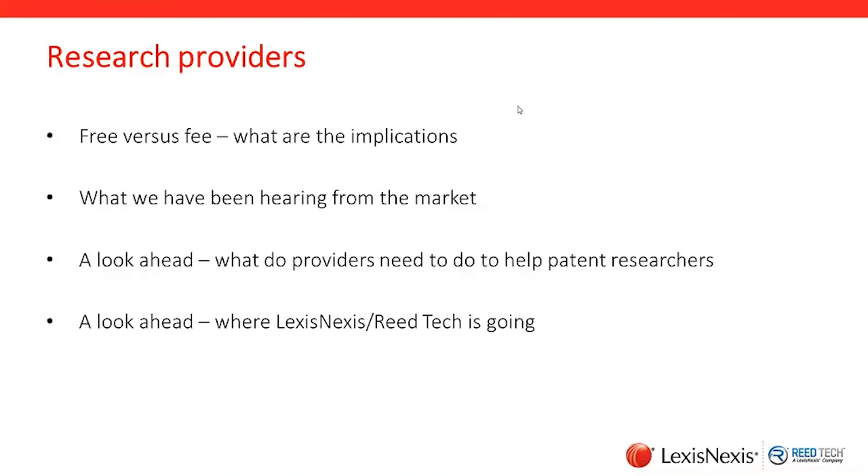So what do providers need to do? What are we doing today and what do we need to continue to do to help you, the patent researcher? We have to stay ahead of the curve in terms of providing solutions that enable you to cut to the chase — to find what you're looking for as efficiently and easily as you can, and to make sense of it quickly in a way that allows you to communicate it to others laterally or vertically in the hierarchy.